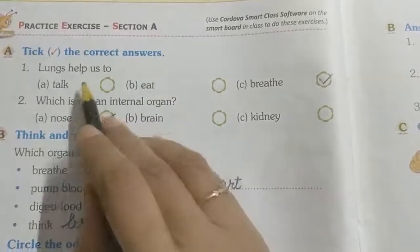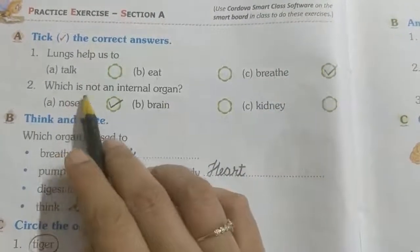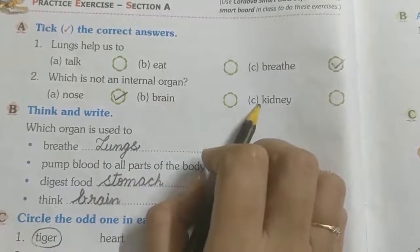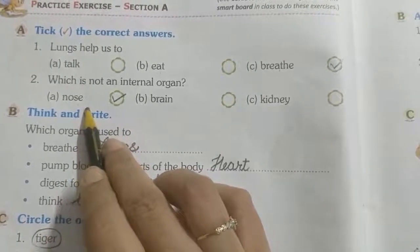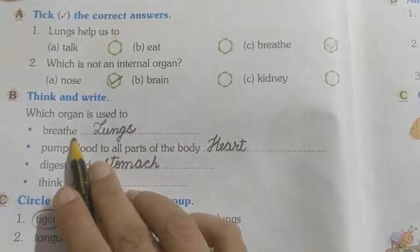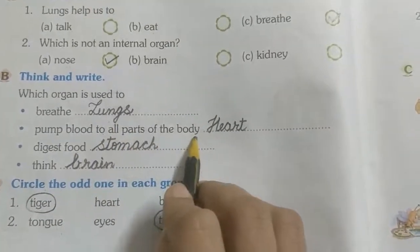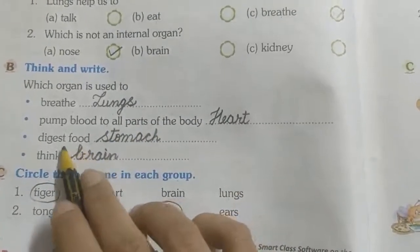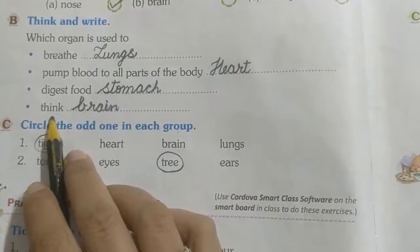Now exercise — stick the correct answer. Lungs help us to breathe. Which is not an internal organ? Nose — because brain and kidney are internal organs and we can see the nose, so nose is an external organ. Which organ is used to breathe? Lungs. Which organ pumps blood to all parts of the body? Heart. Which organ digests food? Stomach. Which organ is used to think? Brain.